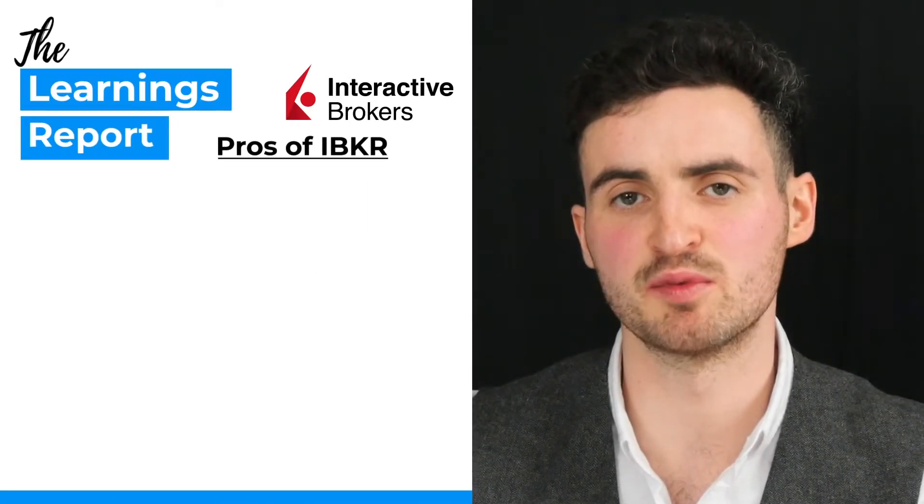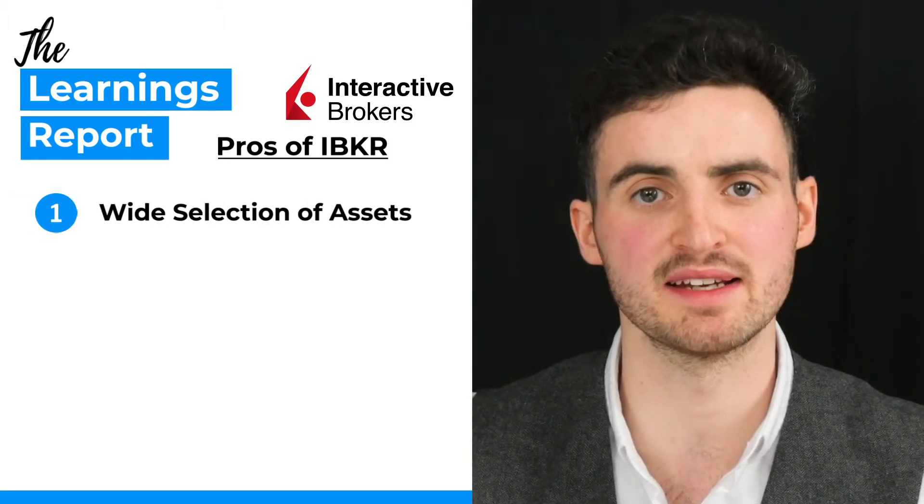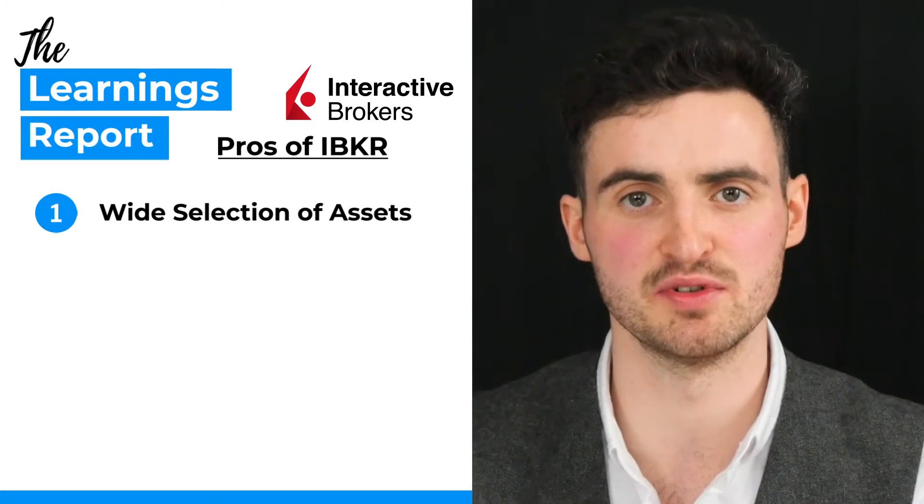The last broker we're going to talk about today is Interactive Brokers, which is probably the most advanced platform we'll discuss and is really only suitable for an advanced investor who's been investing for a while. Interactive Brokers has low trading fees and an extensive range of both markets and security products that you can buy and sell. It also has a huge amount of research and investment tools. The first pro is that it has an extensive selection of both markets and security products to invest from.